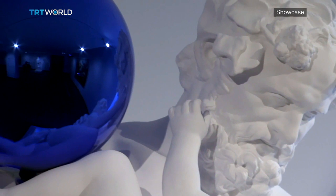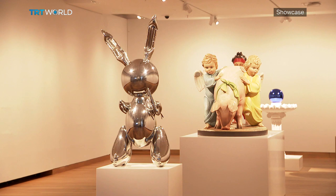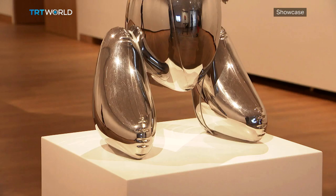This piece, The Rabbit, is one of the works that defines Koons for many people. It's a shape we all recognize, yet it is unexpectedly complex. Made entirely from stainless steel, it's a study in multiplicity.